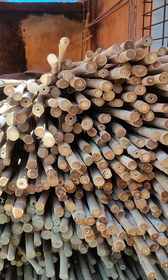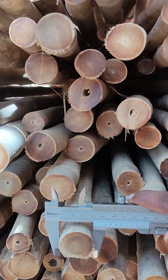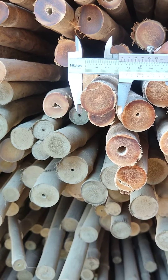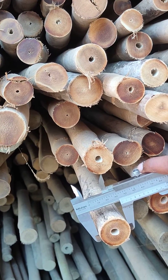Let me show you the diameter of this bamboo with a Vernier Caliper. The diameter is 33 mm. The diameter is 33.5 mm. The diameter is 34 mm.